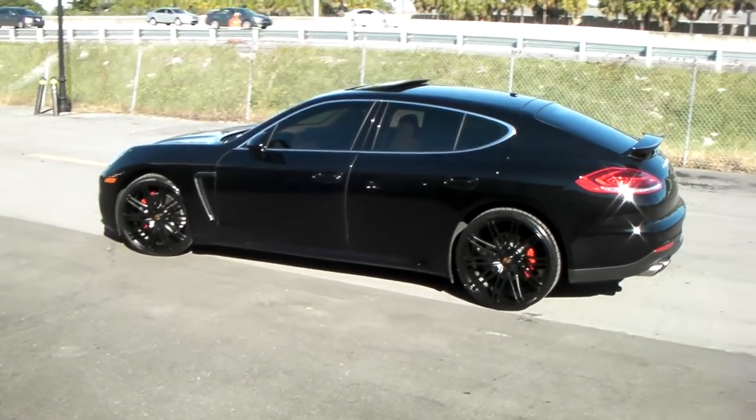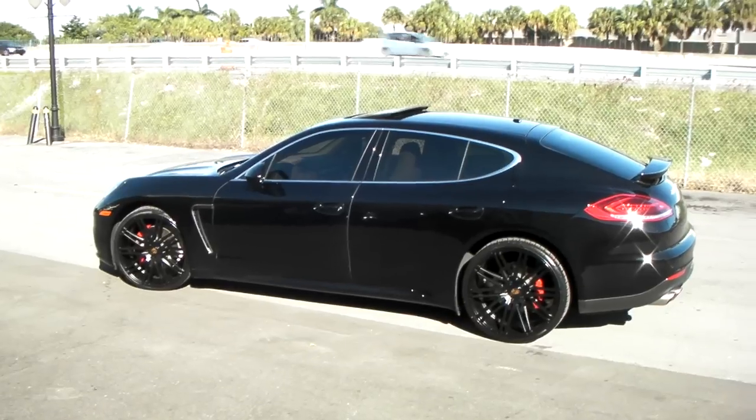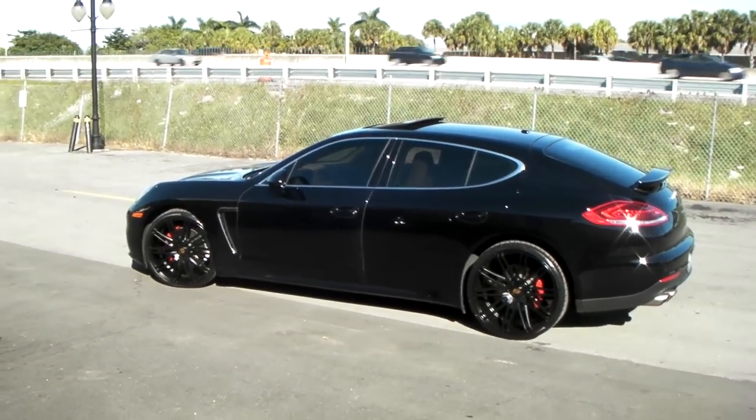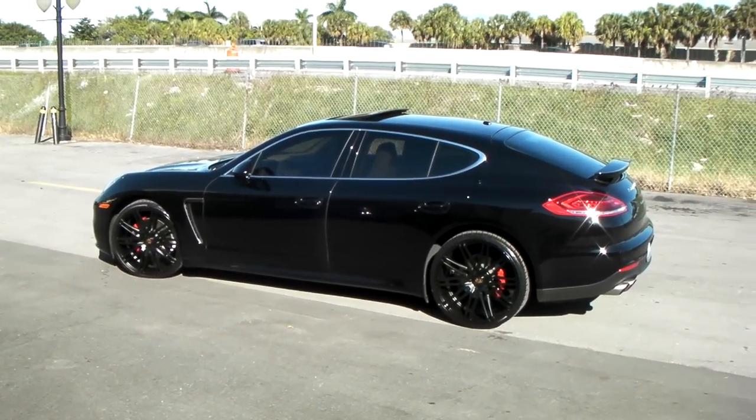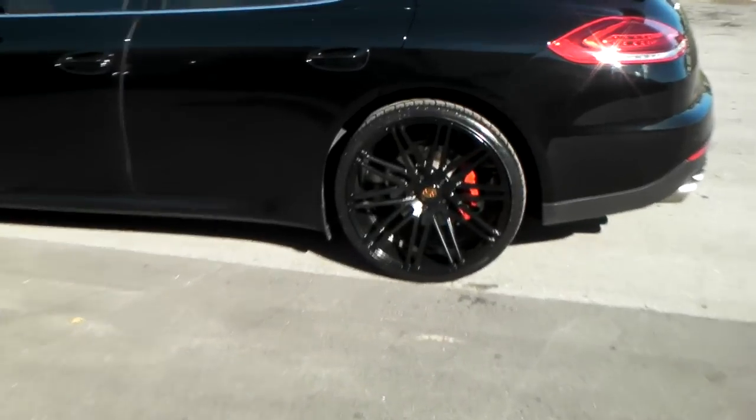This is your boy KB from Doves and Tires TV at DovesandTires.com. Right here we have a 2014 Porsche Panamera. Got the 22 inch XO Milan wheels on it, all black. Came out great. Looks great on this vehicle.